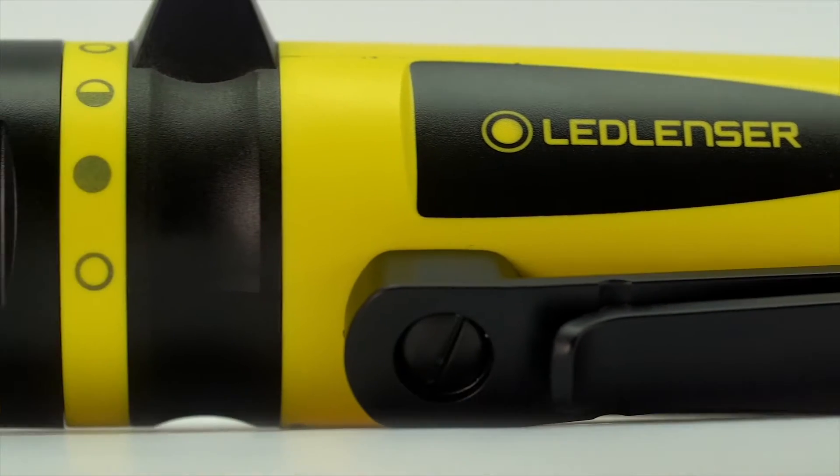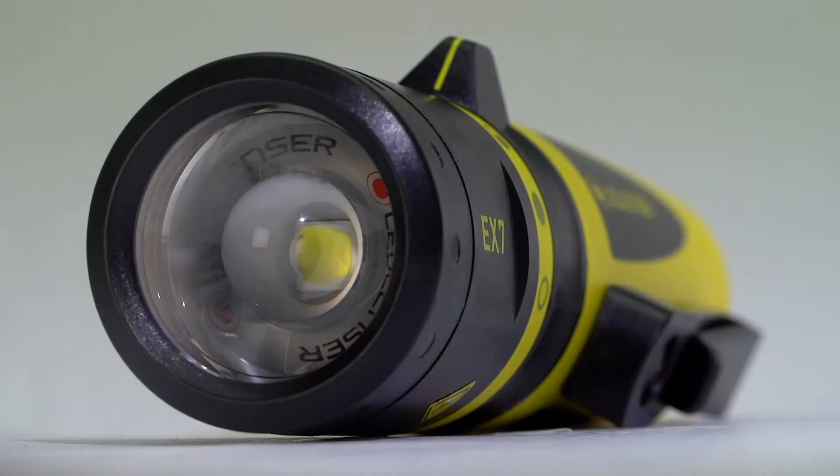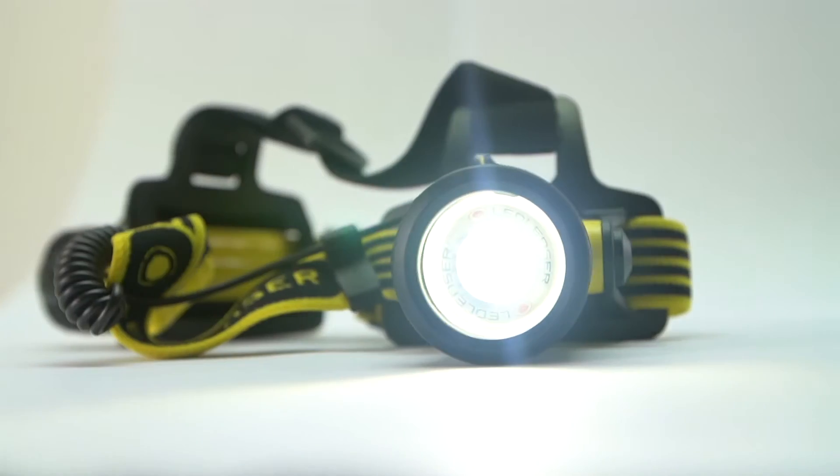Hi there, I'm Joe and I've got some great new products to show you. LED Lens' brand new intrinsically safe 8X range. There's a pen light, handheld torch, and a brilliant new head torch. Trust me, there's nothing else out there quite like it.